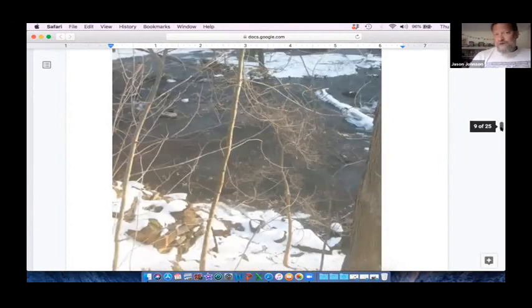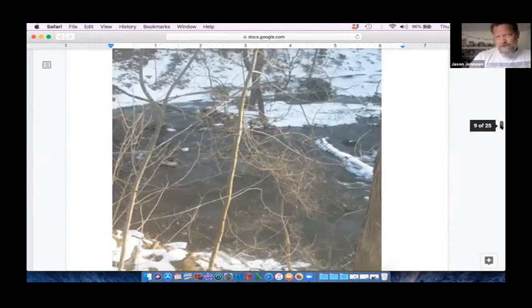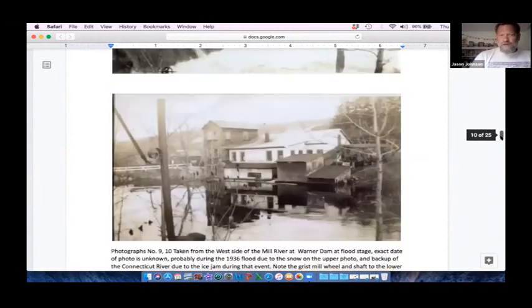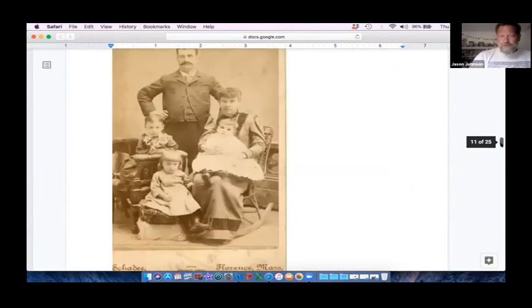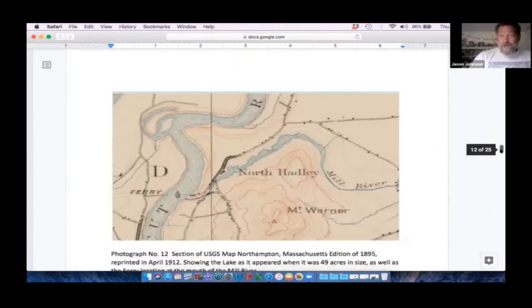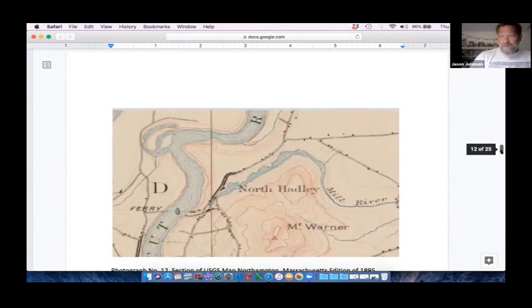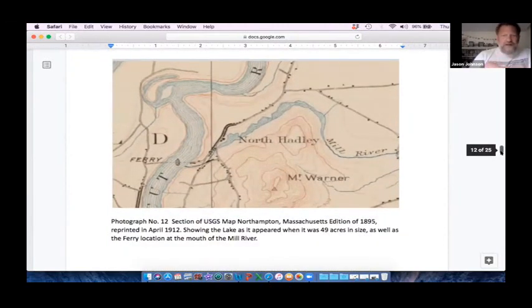On the left are the abutments from that structure, current day — that's all that's left. When you're doing detective work, you're going to come across maps. This is an old 1895 map which shows the lake in its smaller condition of 49 acres, with very few houses around the perimeter. You can also see the ferry going off Ferry Road that crossed the Connecticut River to a ferry road on the other side in Hatfield.